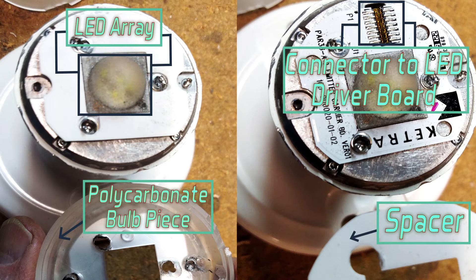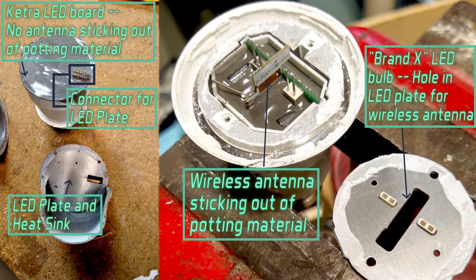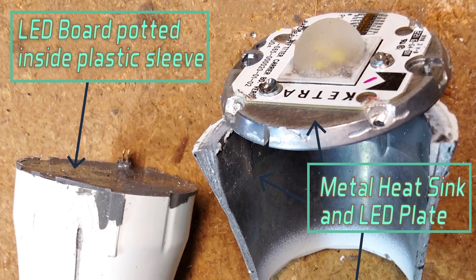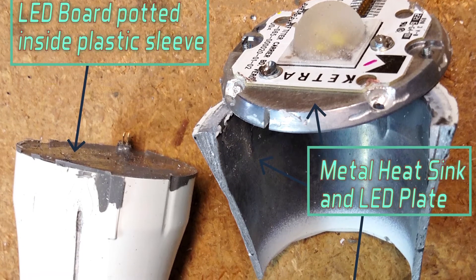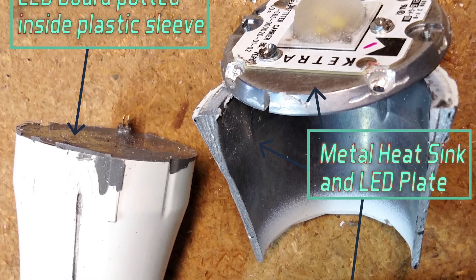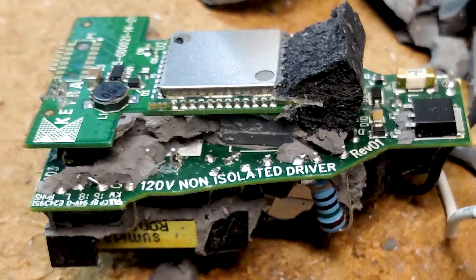Considering the Ketra bulb gets commands from a wireless link, there's something interesting about that LED board. Most LEDs with wireless transceivers have a hole in their LED plate through which an antenna pokes. But the Ketra bulb's LED plate doesn't have a hole — the antenna is oriented in the other direction, toward the base of the bulb. The LED board is surrounded by a 1.4-ounce heat sink that appears to be die-cast out of pot metal, and the antenna is oriented so it pokes just past the metal heat sink without being blocked by it.